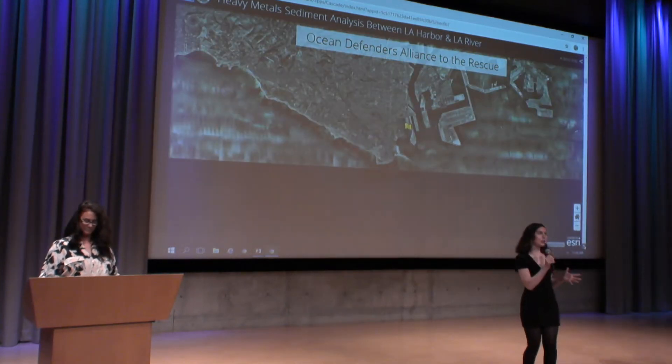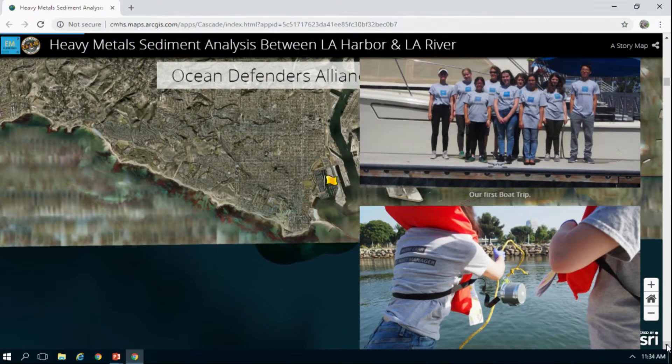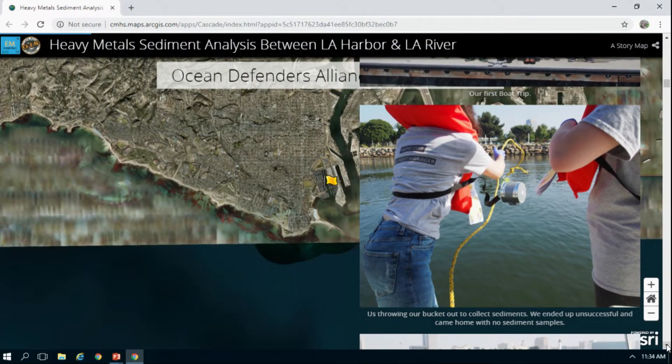We used a roll of duct tape and some lead to properly weight a metal bucket so that when it fell to the floor of the harbor it would be at a perfect angle to collect sediments. I'm very comfortable around boats — I was raised around them — so I volunteered to forgo my flotation device and stay on the swim step of the boat to deploy the little collection device we made.